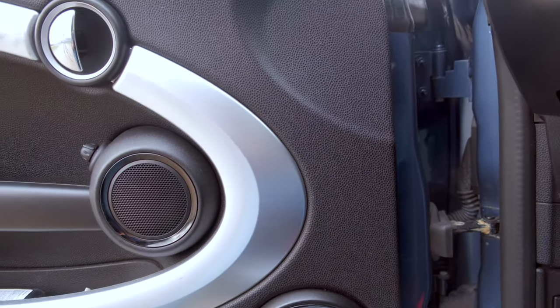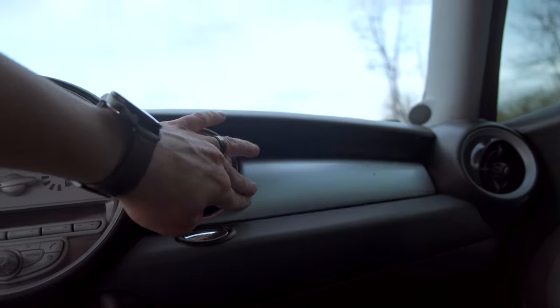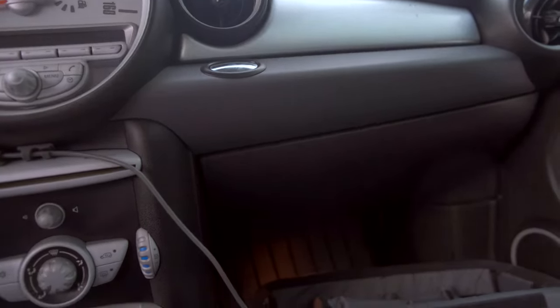This Mini Cooper has eight speakers — two in the door, two tweeters in the pillars, and two 6x9s in the rear — and they all need replaced because they are not sounding great. It also has a really cool hidden secret glove compartment above the main glove compartment, which I like.